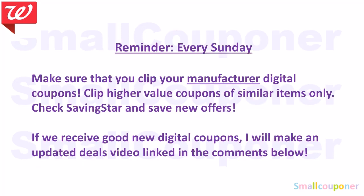Every Sunday, make sure you check your manufactured digital coupons and clip the higher value coupons of similar items. If you have all of them clipped, the lowest value coupon will come off first. So be selective and clip only the high value coupons. Check Saving Star for new offers and save them immediately. If we receive good new digital coupons or rebates, I will make an updated deals video and link it in the comments below.